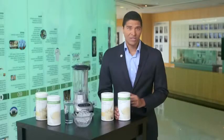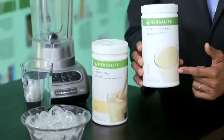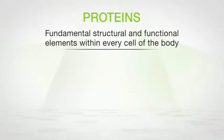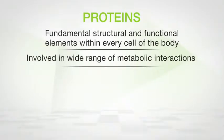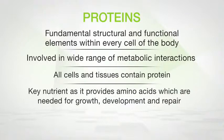Today I want to focus on protein — why it's important in our diets and how the new Protein Drink Mix can help you meet your protein intake. Proteins are fundamental structural and functional elements within every cell of the body, and they're involved in a wide range of metabolic interactions.